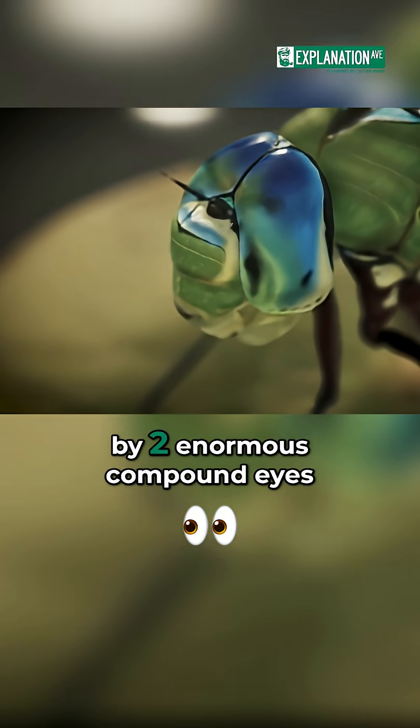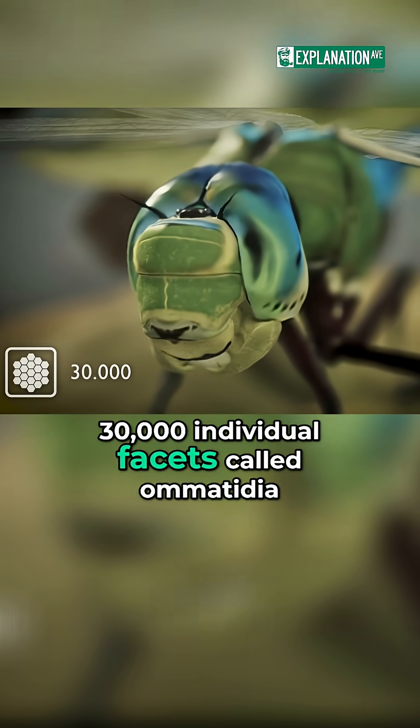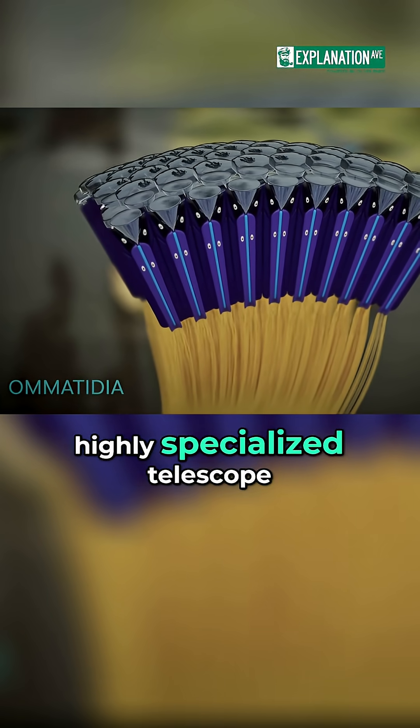The head is dominated by two enormous compound eyes, each containing up to 30,000 individual facets called ommatidia. An ommatidium is structured like a tiny, highly specialized telescope.